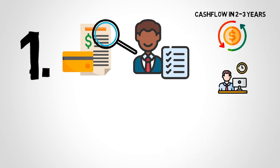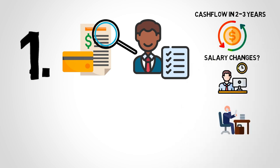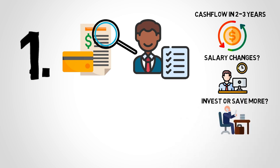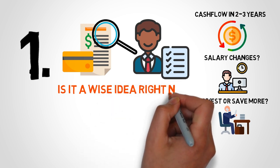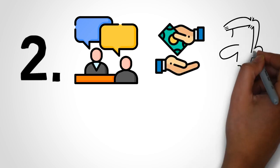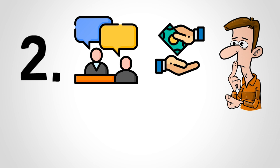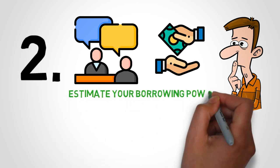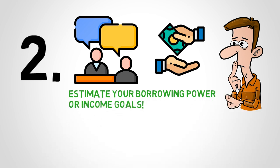If you are an employee, are you up for a big promotion, or will your salary likely stay the same? If you are a business owner, will you need to invest heavily into your business in the next couple of years, or will you have some extra savings flowing back to you? Understanding all these factors will determine if buying a pre-sale condo is a wise idea for you right now. Next, speak to a mortgage specialist to get an idea of how much you can afford to spend. Even though you don't need to get a mortgage right away, they are willing to walk you through the entire process so you can get an estimate of your borrowing power, or what kind of income you need before you can get a green light.